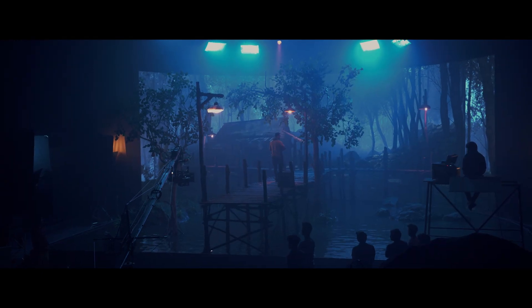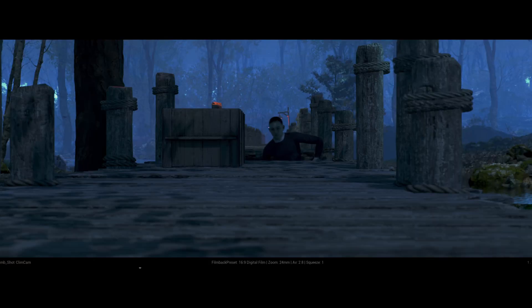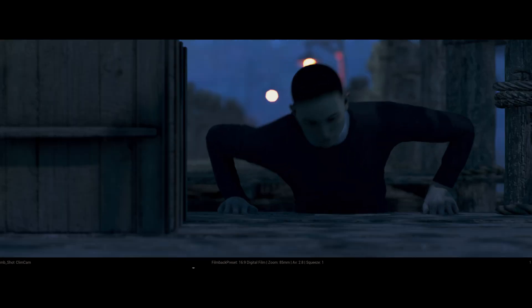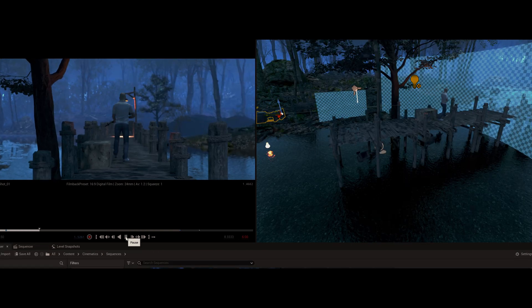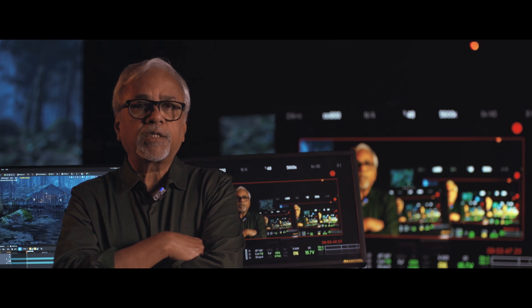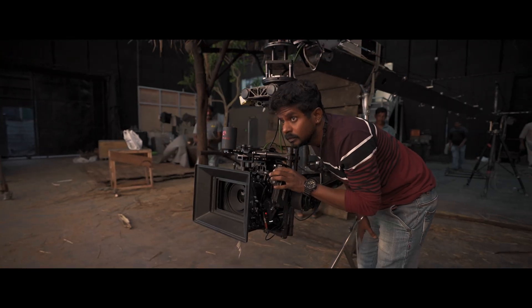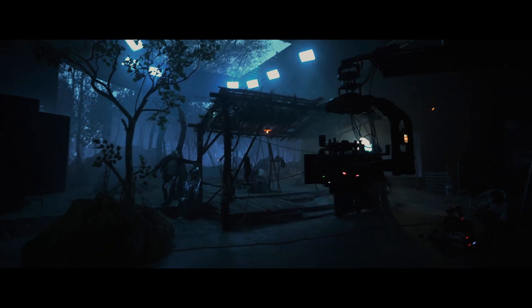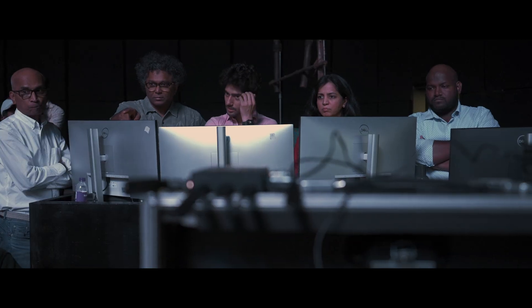This way we created a perfect fusion between the physical and virtual environments. It is in the techvis that we block shots, decide what lensing to use, and decide what camera moves to do. With all this, we can create a perfect edit even before we enter the sets.